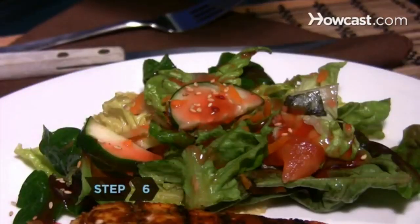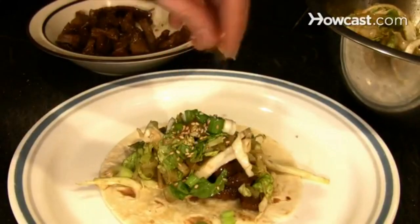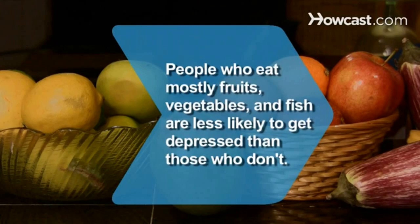Step 6. Eat tahini or snack on sesame seeds. They're rich in the amino acid threonine, a deficiency of which has been linked to depression. Did you know? According to research, people who eat a Mediterranean-style diet, high in fruits, vegetables, and fish, are less likely to get depressed than those who eat mostly processed and fatty foods.